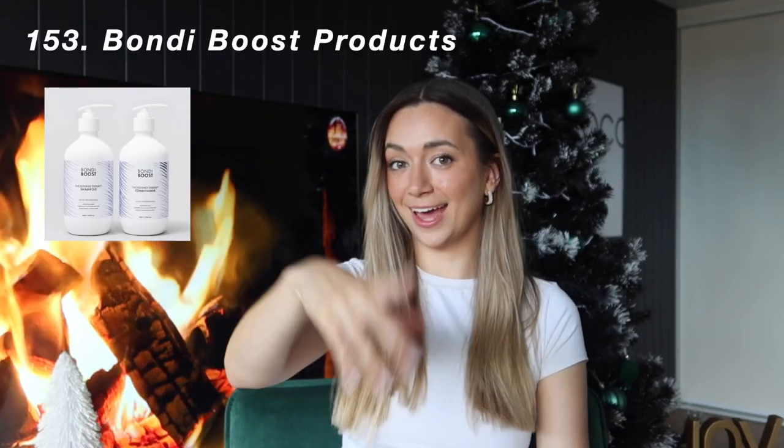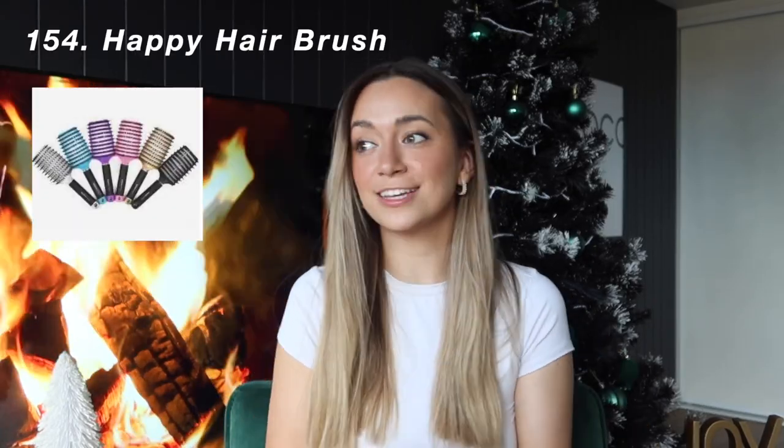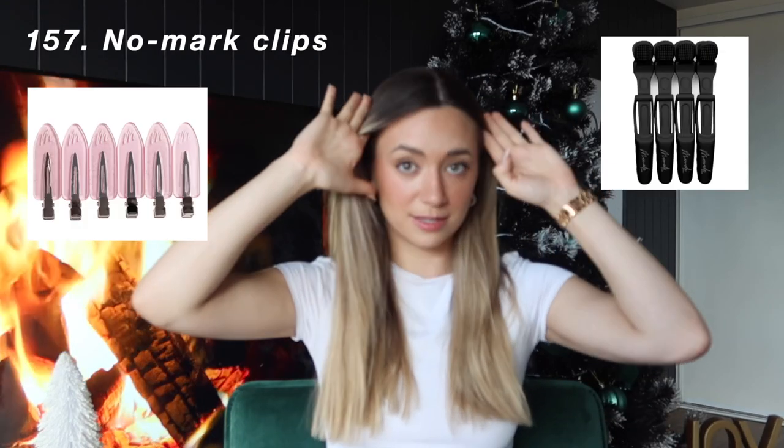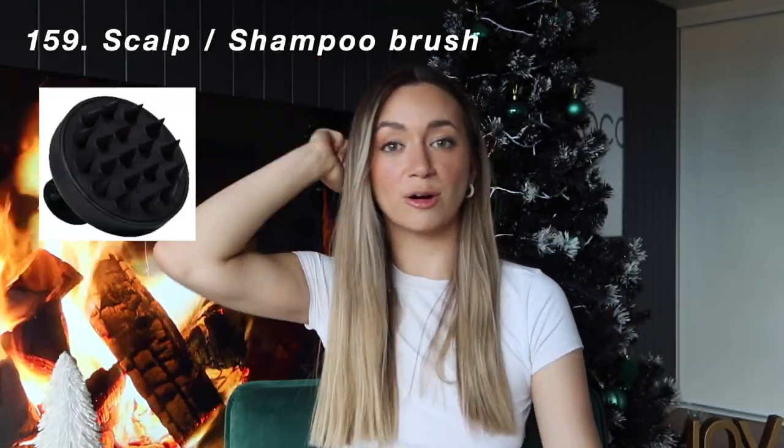Bondi Boost hair care — they have hair scrubs as well as really good shampoo and conditioner. A Happy Hair brush, which I'm obsessed with as my subscribers would know — it detangles any knotty hair. Heatless curls, claw clips, the no-mark clips to do your makeup in, a hair turban for when your hair is wet and you're trying to dry it, and a scalp shampoo massager brush.